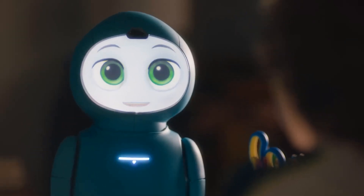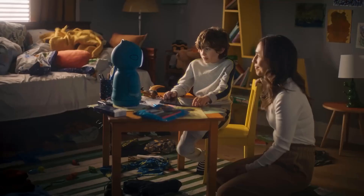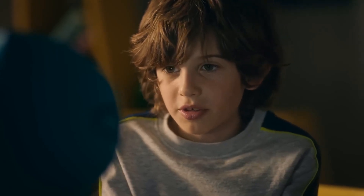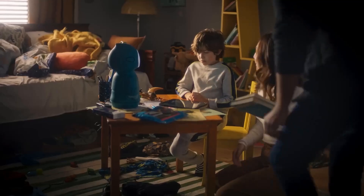Moxie's design is both functional and endearing. Standing at about 15 inches tall, it features a soft-touch exterior and expressive LED eyes that convey a range of emotions. Its arms and torso can move, adding to its lifelike interactions.